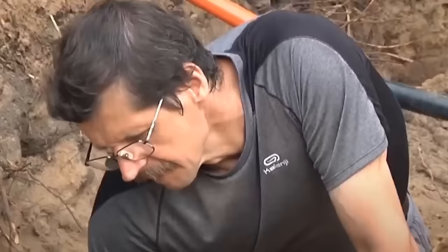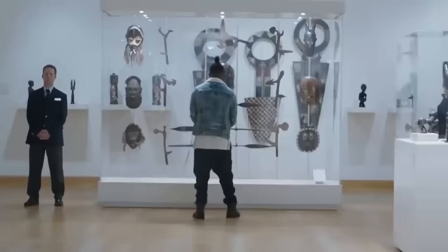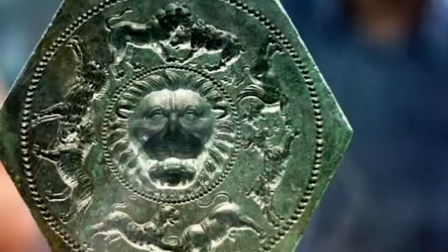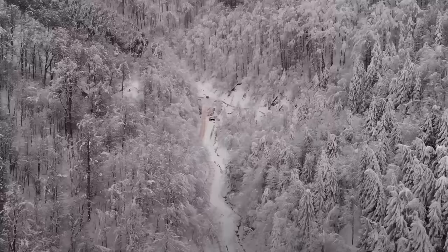The Bronze Matrix of Sarmizegetusa Regia, Romania, is a historical artifact so fascinating that even though it was discovered in 2013, it wasn't presented to the wider world until 2016, after researchers had spent three years studying it. The hexagonal piece is more than 2,000 years old and is a fascinating example of ancient abstract art. It's the only one of its kind ever discovered in Europe, and it might never have been found had it not been for a storm that uprooted a tree in Romania's Sarmizegetusa Regia archaeological park, revealing the matrix hiding among its roots.